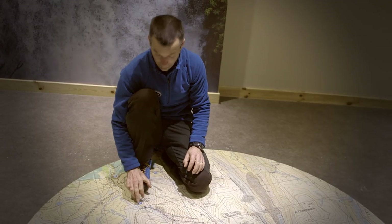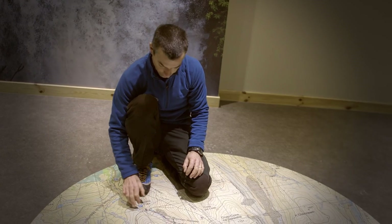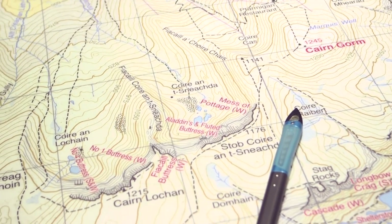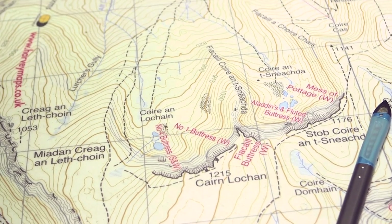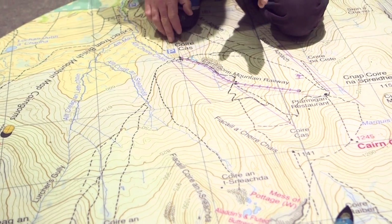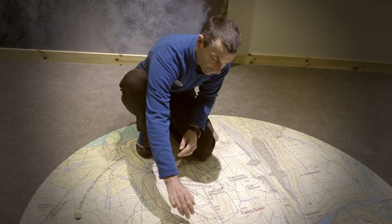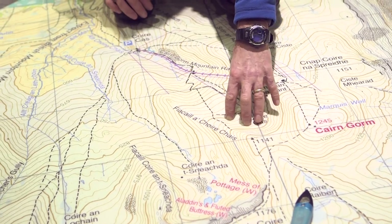Our choice of day is to come up to the Coricast car park. We should be able to drive up a road here and we're going to start from here. We're going to walk up around to point 1141, over a couple of summits and return back to the Coricast car park. What decisions do we need to take into account for that journey? With a southwesterly wind, any snow that's fallen is going to be deposited on these northeasterly slopes.